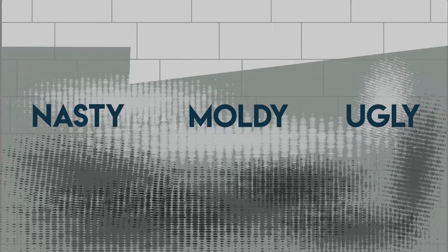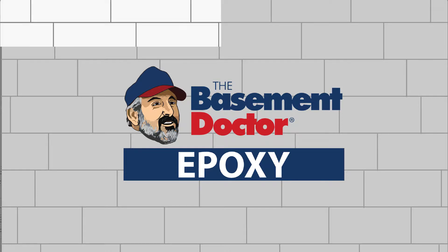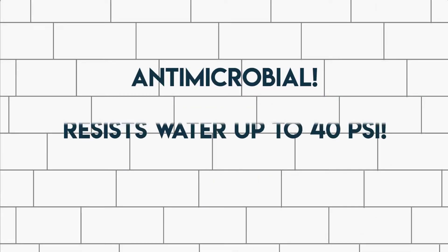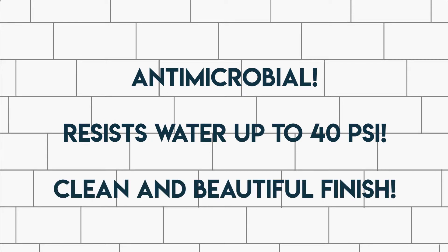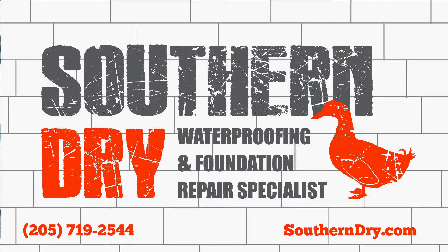It's time to fight back with the strongest sealant available, Basement Doctor Plus Epoxy Wall Coating. Battles mold and mildew with its antimicrobial formula, resists water pressure up to 40 PSI, leaving a clean and beautiful finish. Ask for Basement Doctor Plus today, exclusively from your certified local installer.